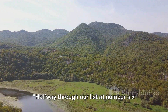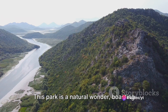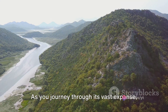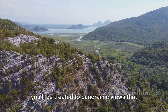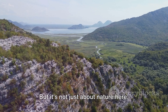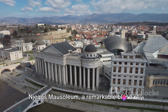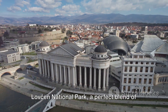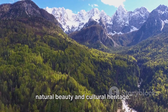Halfway through our list at number 6 is the majestic Lovark. This park is a natural wonder, boasting diverse flora and fauna that will leave you in awe. As you journey through its vast expanse, you'll be treated to panoramic views that are simply breathtaking. But it's not just about nature here. The park is also home to the famous Inyegos Mausoleum, a remarkable blend of history and architecture. Love Sen National Park, a perfect blend of natural beauty and cultural heritage.